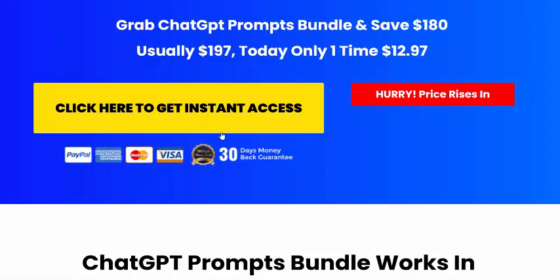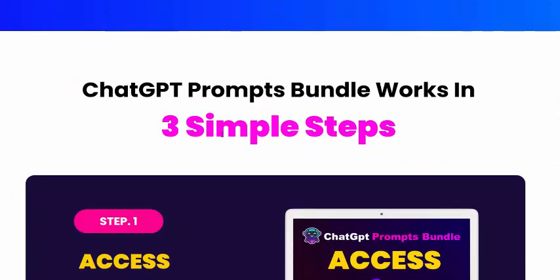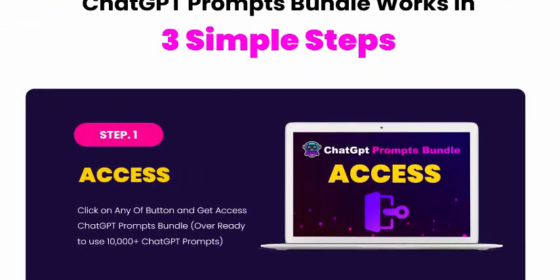Visit this sales page or buy this product. Subscribe to my YouTube channel and enjoy this new offer review. Like, comment, or press the bell icon.